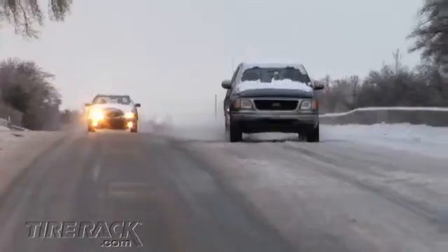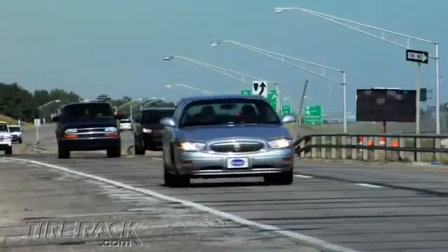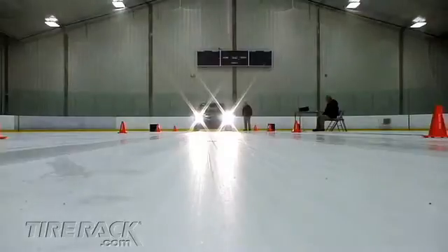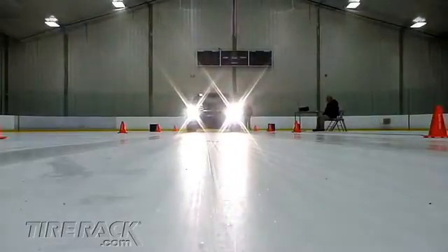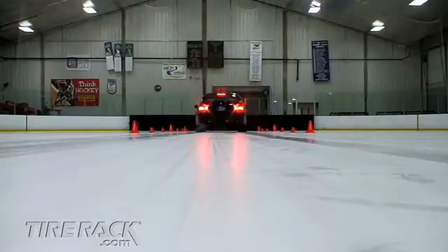While all-season tires provide traction in a wider range of temperatures, we found they can be a jack of all trades, master of none. In order to better understand how much traction these types of tires provide on ice, we compared them to today's high-tech studless winter tires, using our local ice rink's glare ice to replicate the slippery intersections often encountered during winter.